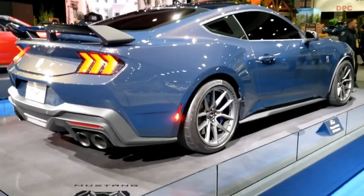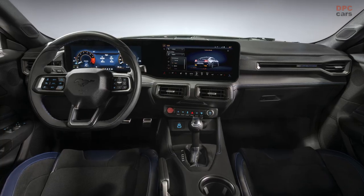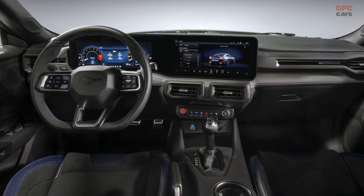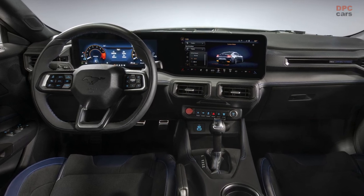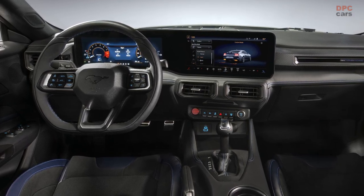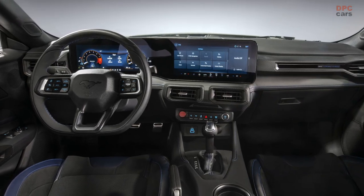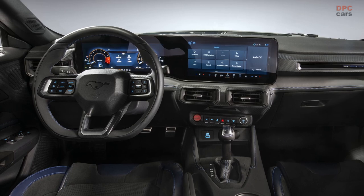The steering wheel is a flat-bottomed beauty wrapped in performance suede for extra grip, with bright indigo blue stitching for an eye-catching touch. The digital display is easily accessible with a sport-contoured steering wheel that has buttons to control vehicle functions like drive mode selection and the instrument cluster.